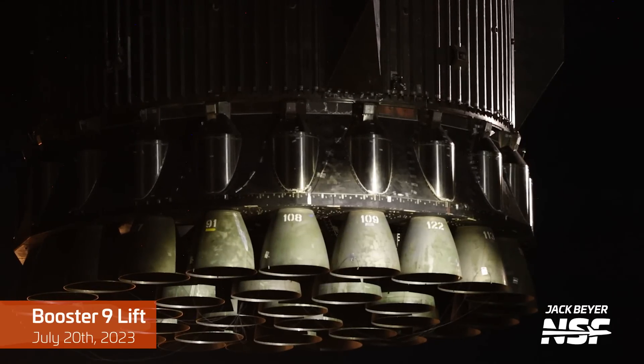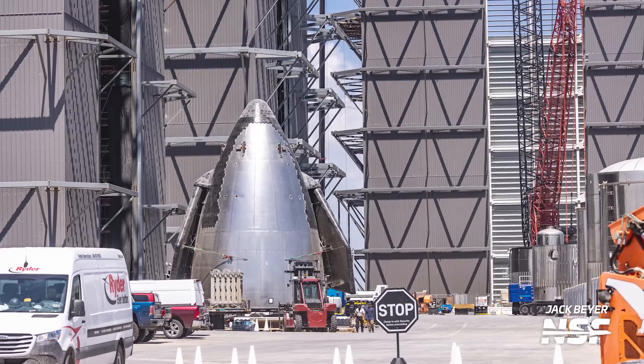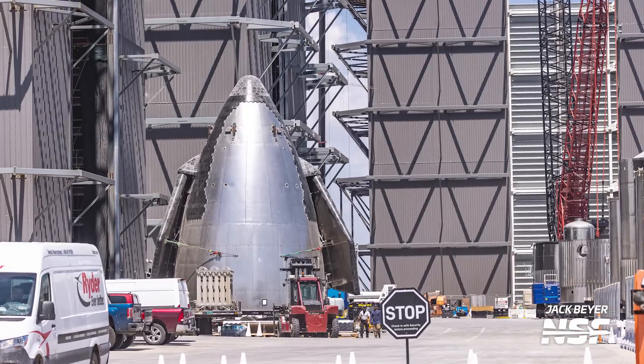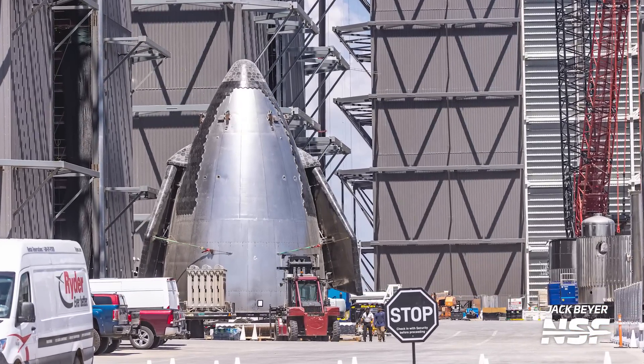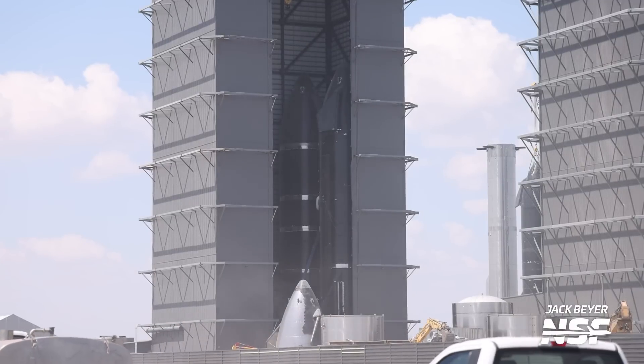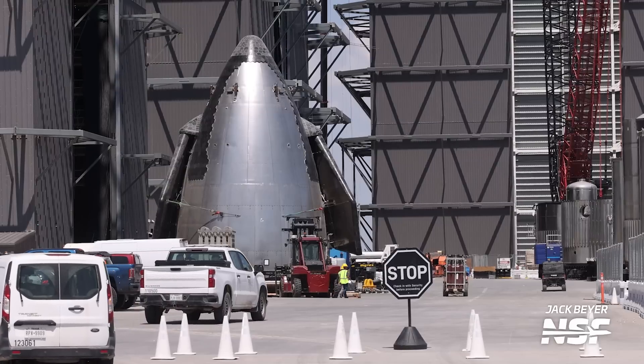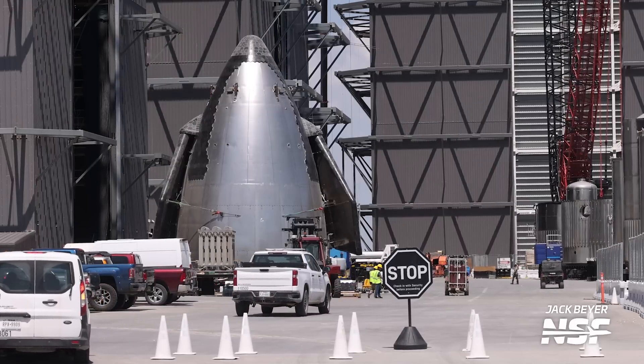A common theory is use as a Raptor installation platform for inside the MegaBay. Maybe these new structures will make things more manageable or faster to install engines on boosters, but it's hard to say until we actually see it in use. Ship 31's nosecone was outside the high bay this week, but only briefly, as it was soon rolled inside and stacking of Ship 31 began. This now makes three ships under construction inside the high bay: Ship 29, Ship 30, and now Ship 31, which will join the others waiting for their ride to space.